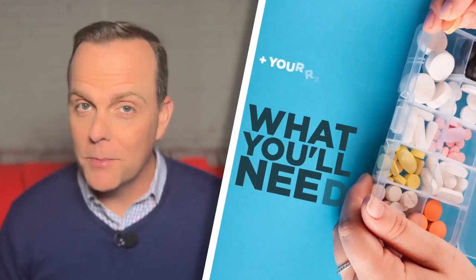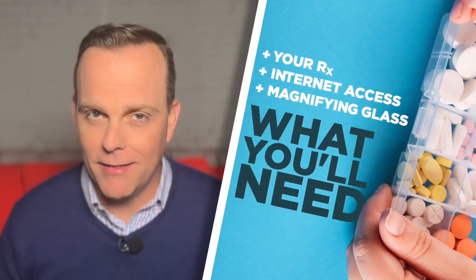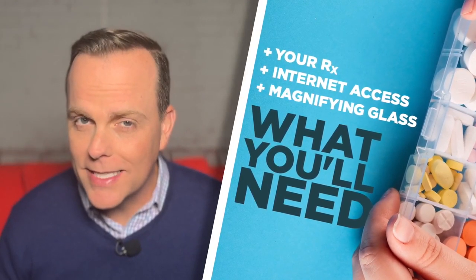Here's what you'll need: your pills, a computer or smartphone connected to the internet, and maybe a magnifying glass, because we're going to read some really tiny type.